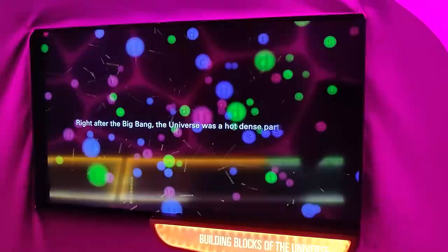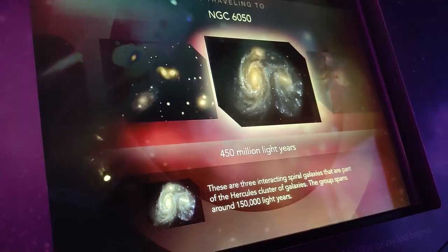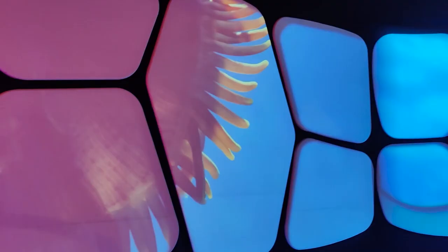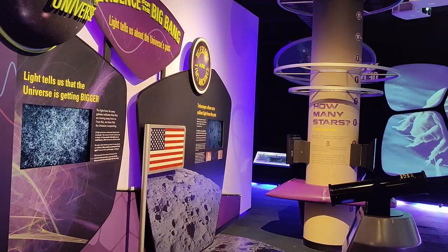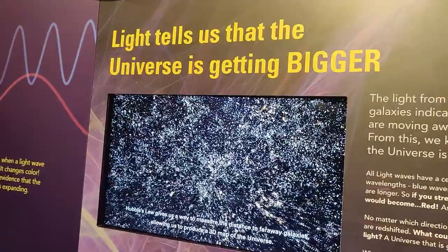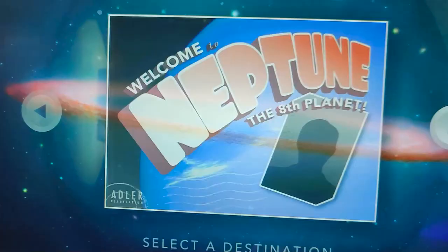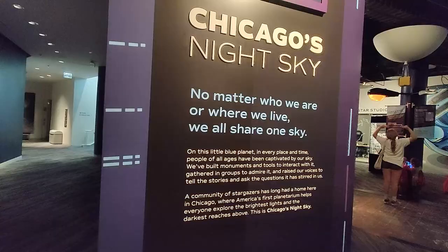Max Adler was a businessman inspired to bring starry night skies to Chicago after visiting the Wonder of Gina Planetarium in Munich, Germany. Poetically, the first planetarium in the world sparked the first in the Americas. Adler acquired a batch of astronomical antiques and put up 86 million dollars for construction. The planetarium opened in 1930 and drew in over a million visitors during Chicago's Century of Progress exposition.